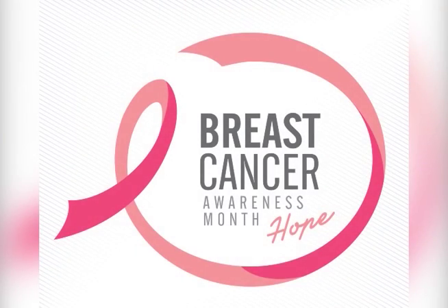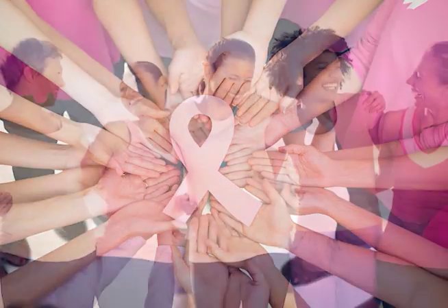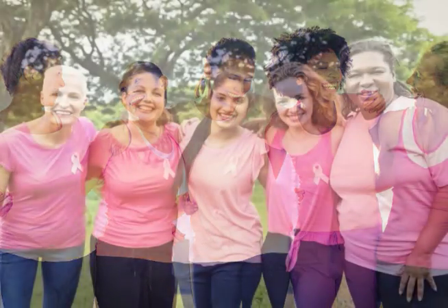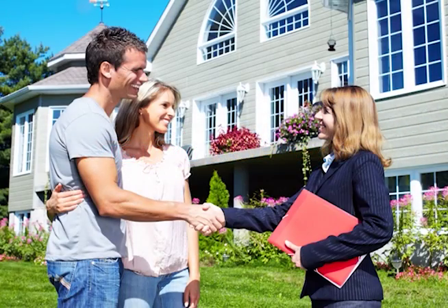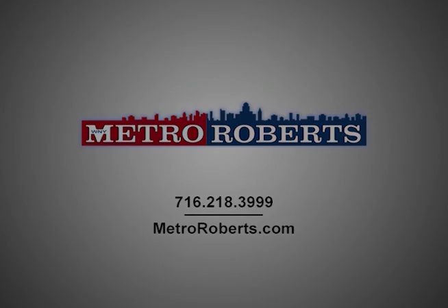Metro Roberts Realty reminds us that every day, many women in the U.S. will be diagnosed with breast cancer. But if detected early, survival rates exceed 95%. So please schedule a checkup today. It may save your life, because every woman's life is worth it. Brought to you by Metro Roberts Realty, offering six convenient locations throughout Western New York. They're the agents who know how to maximize your real estate purchasing and selling experience. Call 716-218-3999 for your real estate needs and visit metroroberts.com.